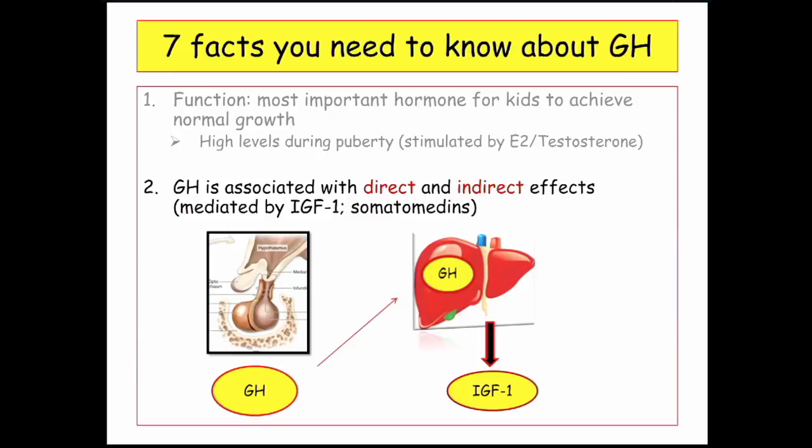Fact two: growth hormone is associated with both direct and indirect effects. Growth hormone by itself has direct bodily effects, but it also stimulates the somatomedins, a family of growth factors. Specifically, it stimulates IGF — insulin-like growth factor 1. IGF-1, stimulated by growth hormone, has separate and independent effects from growth hormone alone.